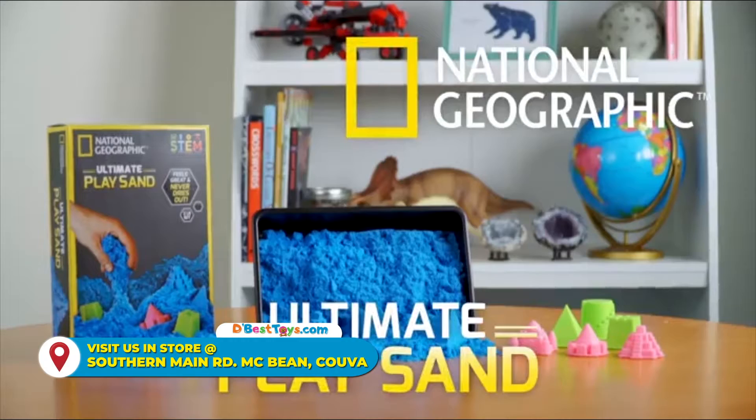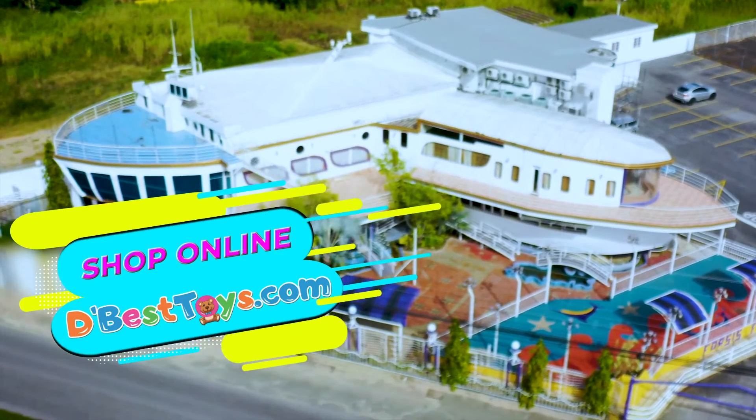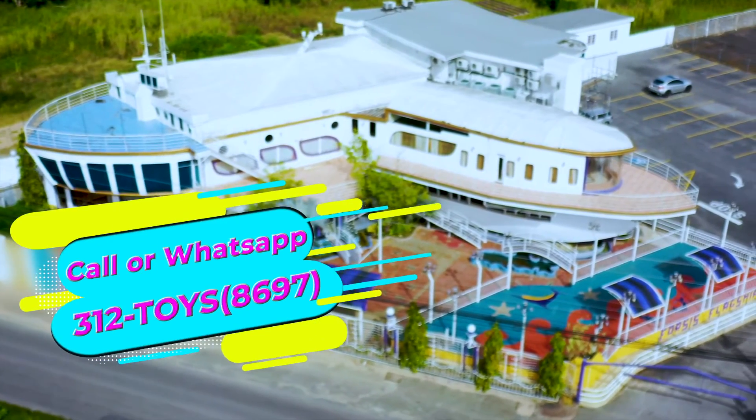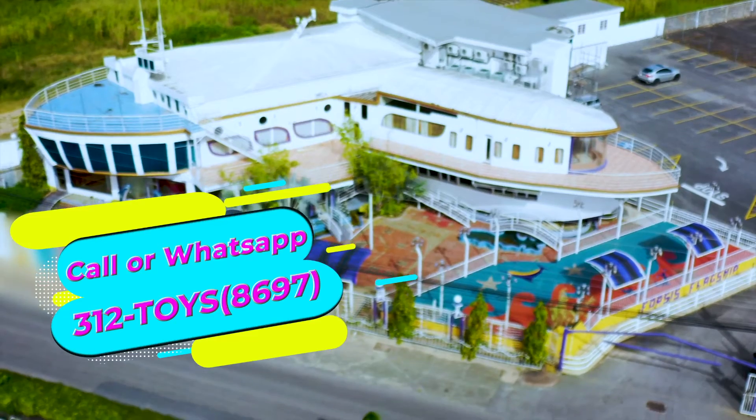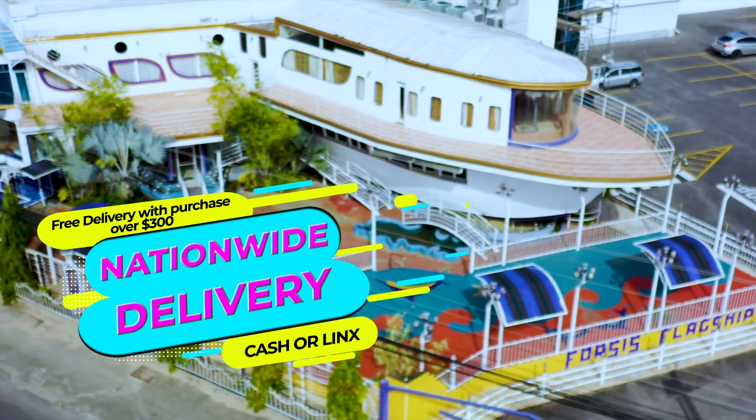The fun never ends with National Geographic Ultimate PlaySand. Now available in store or shop online at dbesttoys.com. Call or WhatsApp 312-TOYS — that's 312-8697. Nationwide delivery available. Cash or links on delivery.